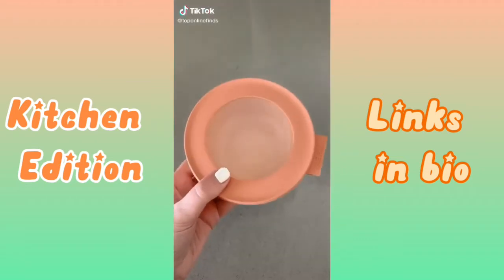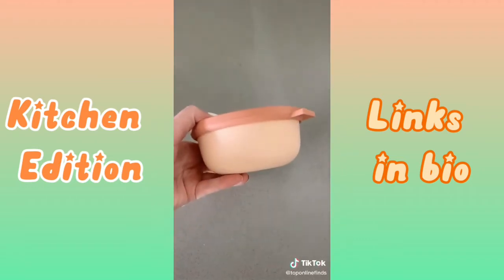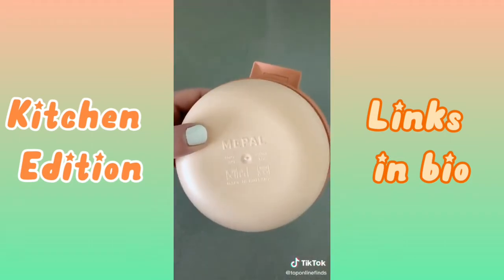First is this cute pink Tupperware. I use mine all the time — it's such good quality. It's microwave safe, dishwasher safe, and can be stored in the freezer.